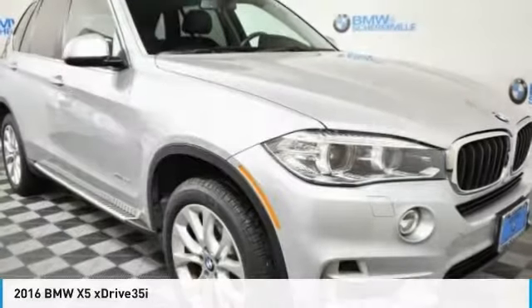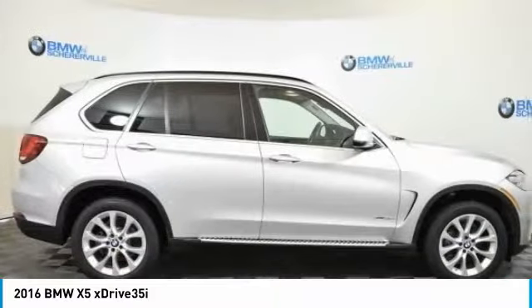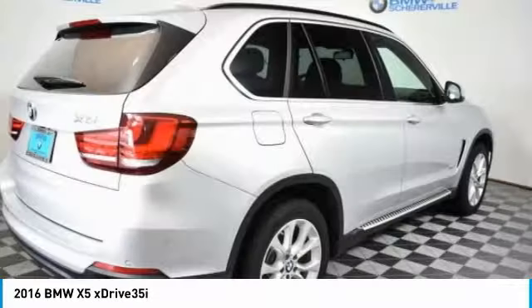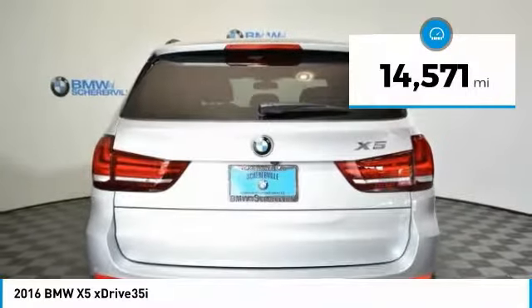The 2016 BMW X5. The BMW X5 is an award-winning performance, space, and efficiency vehicle. This vehicle has less than 15,000 miles.